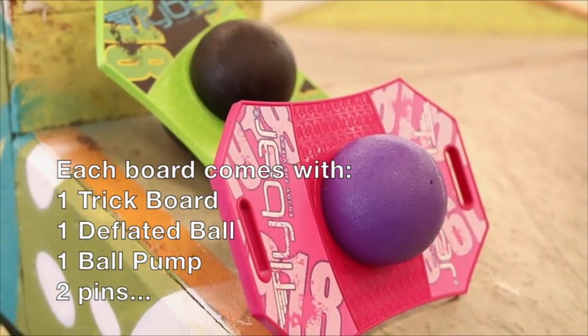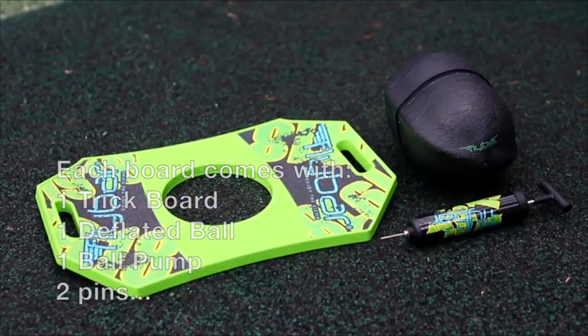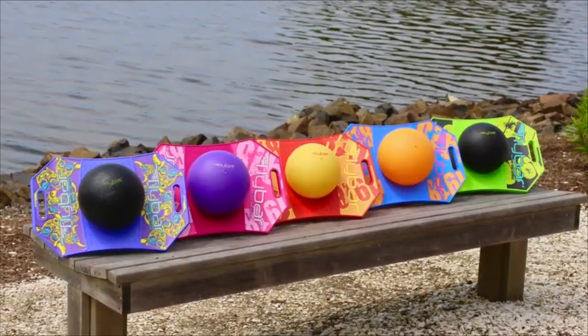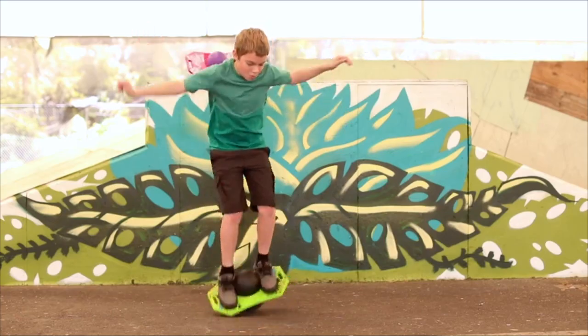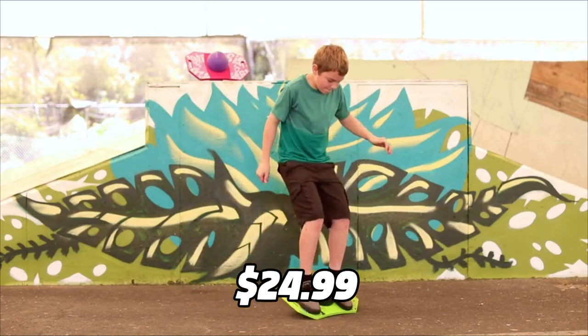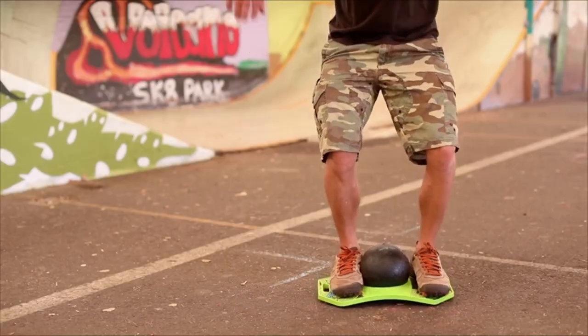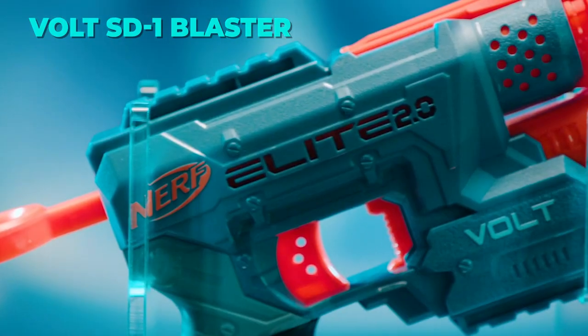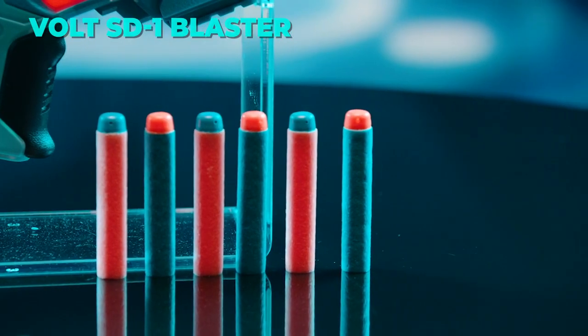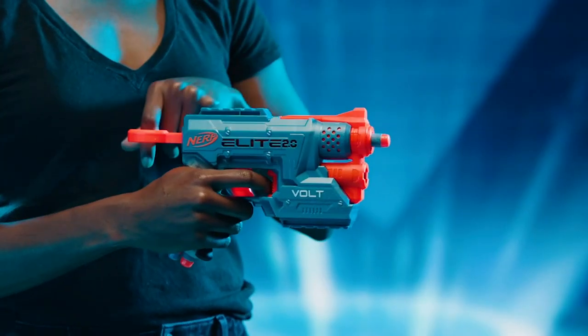It comes with a pump and an easy-to-carry handle. It can support up to 160 pounds and can be used indoors or outdoors. It's a great way to exercise, have fun, and learn new skills. It costs $24.99 and comes in different colors.